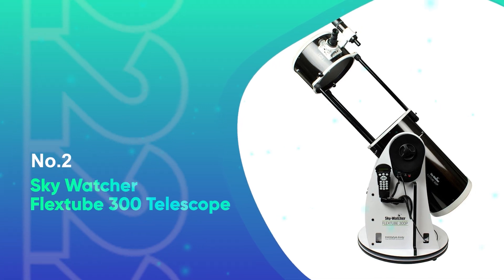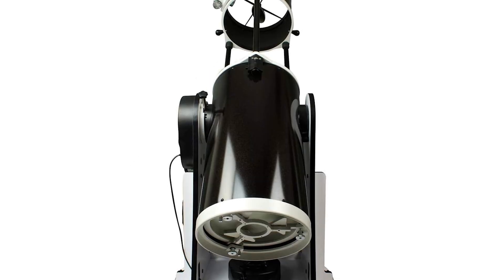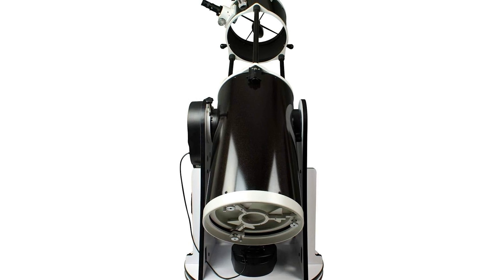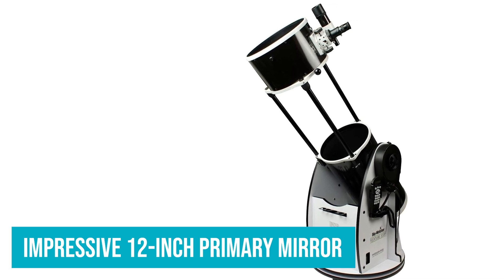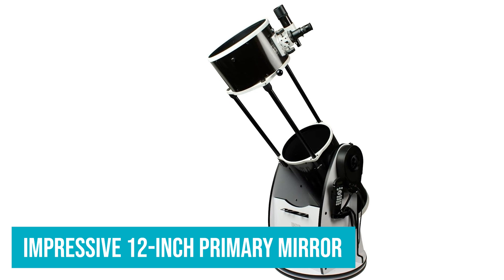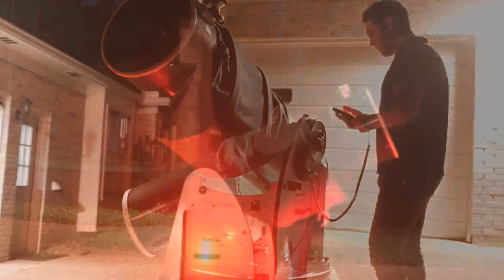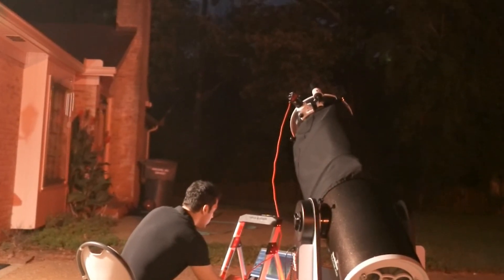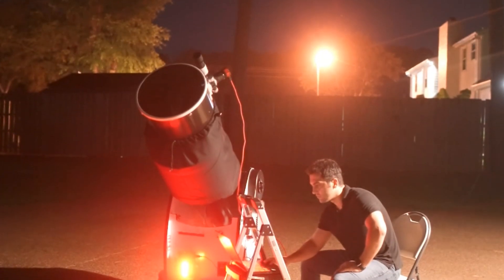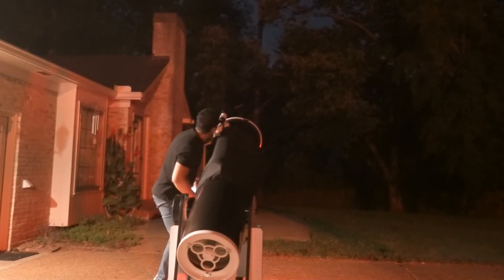Number 2: SkyWatcher FlexTube 300 Telescope. The SkyWatcher FlexTube 300 SynScan Dobsonian 12-inch is a powerhouse of a telescope designed for astronomers who want a larger aperture and top-tier performance. With its impressive 12-inch primary mirror, this telescope gathers plenty of light, offering bright, clear views of planets, the moon, and deep-sky objects like nebulae and galaxies. What sets this telescope apart is its unique collapsible design, allowing the optical tube to fold for easier portability without compromising its performance or collimation. This telescope combines a large aperture with the convenience of computerized GoTo tracking, making it easy to locate and track over 42,000 celestial objects using the SynScan hand controller.